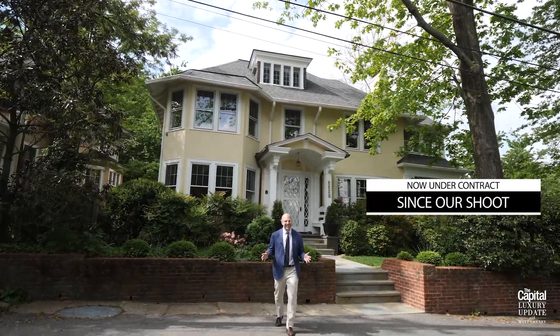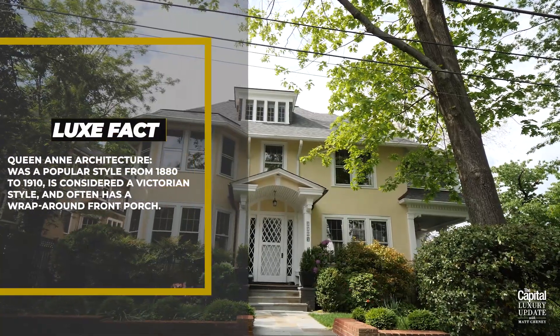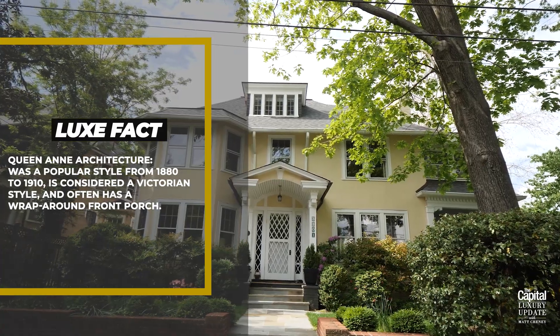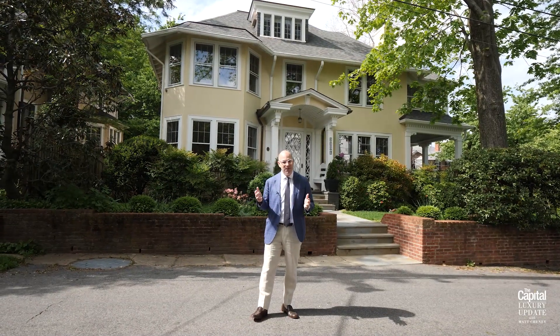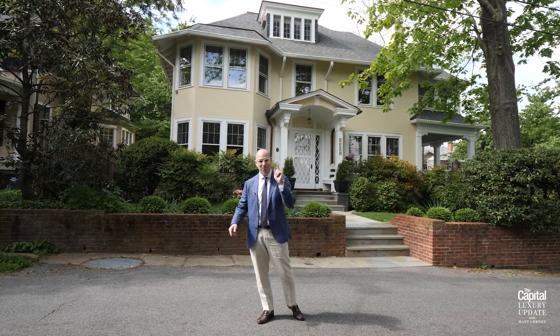Last on tour today is this circa 1912 Queen Anne with a beautiful wraparound porch. The home is sited on an over 11,000 square foot lot and is currently on the market — asking price is $3,495,000. With that you get a 5,700 square foot home with five bedrooms, five bathrooms, and one half bath.